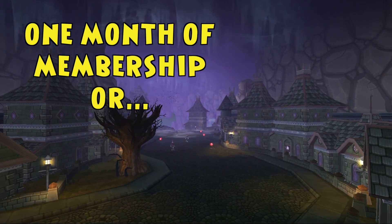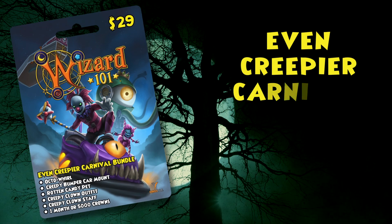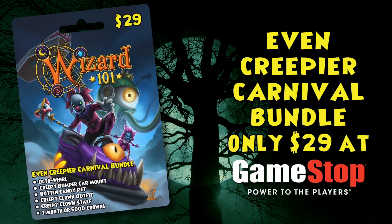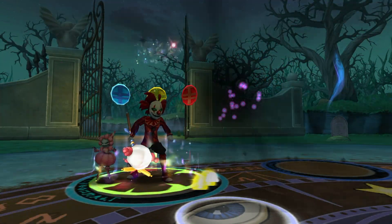This bundle comes with one month of Wizard101 membership or 5,000 crowns to spend however your spooky self likes. Step right up to this carn-evil of horrors for only $29 at GameStop. To be continued...